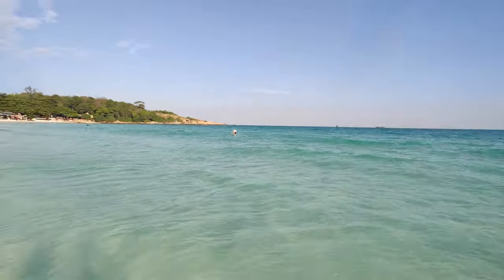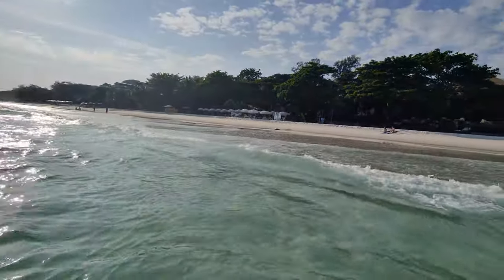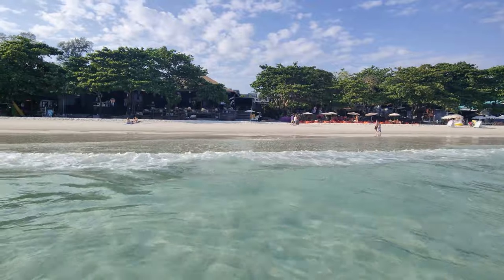And surprisingly, it's not cold. It's actually really, really nice. That's my hotel. I was in the water for probably a good 15 to 20 minutes.